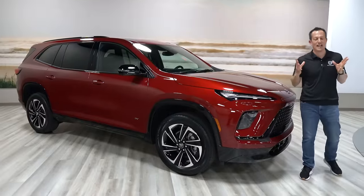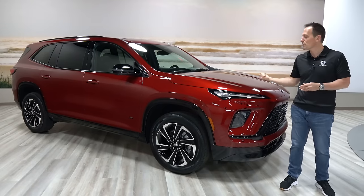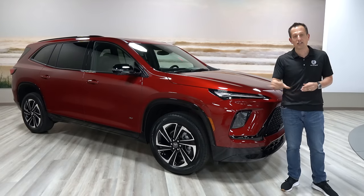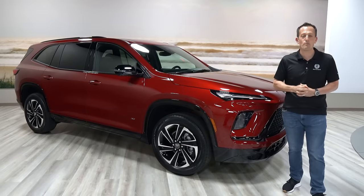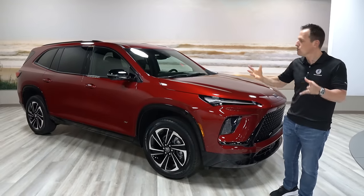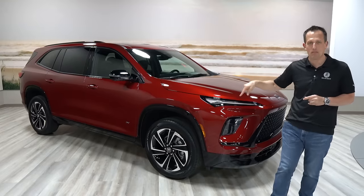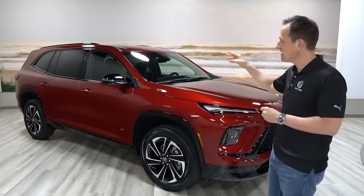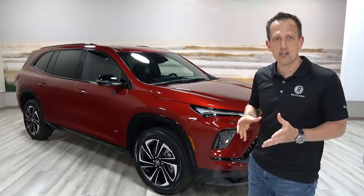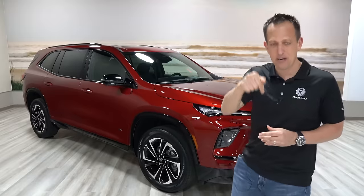We can't take it for a drive or see it in the sunshine just yet, but that will be coming soon. It's been a great day here in Detroit with this all-new 2025 Buick Enclave ST. Do you feel that you can now use the word sportiness with Buick and the Enclave? Has Buick solved the challenge of balancing versatility, functionality, and sportiness? Let me know what you think in the comments.